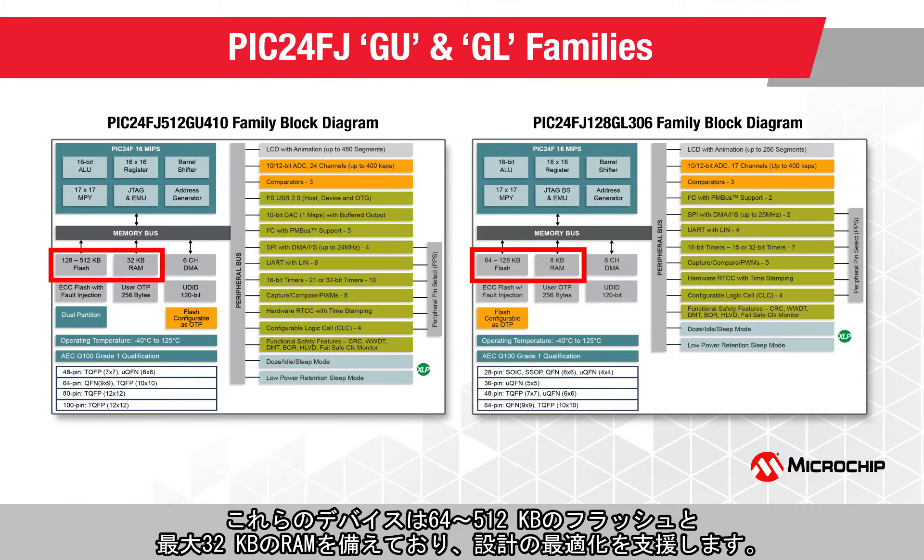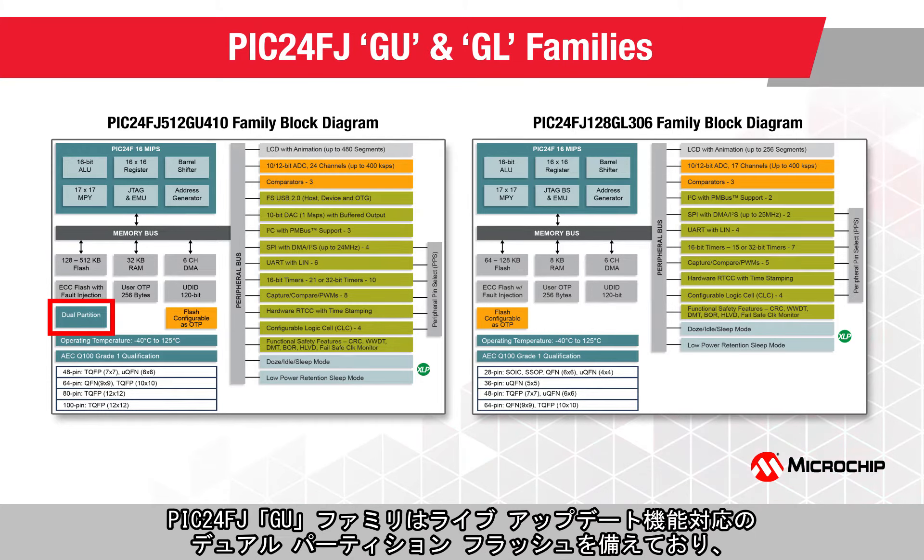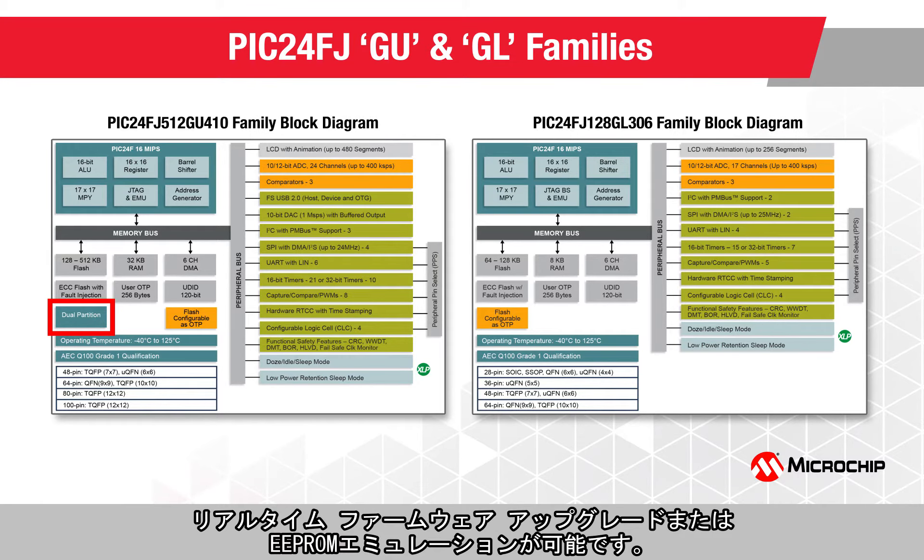These devices help you to optimize your designs with a scalable memory ranging from 64KB to 512KB, and up to 32KB of RAM. The PIC24FJ GU family offers dual-partition flash supporting a live-update feature for real-time firmware upgrades or EEPROM emulation.